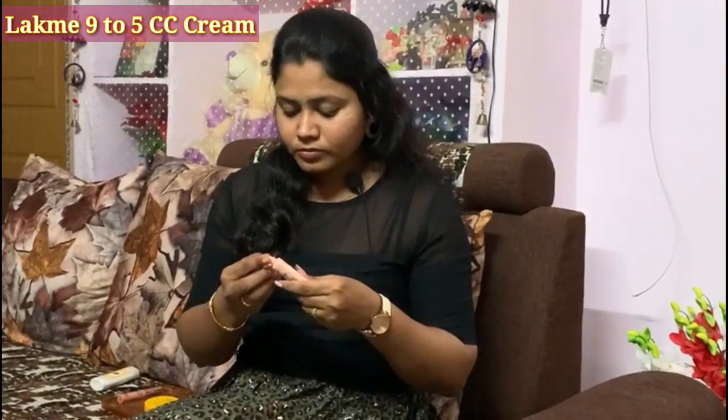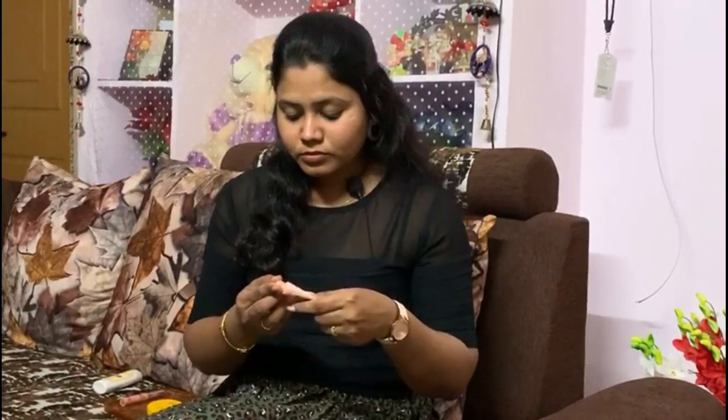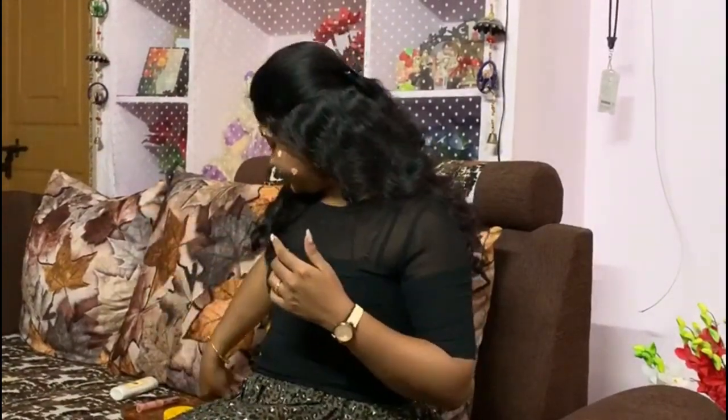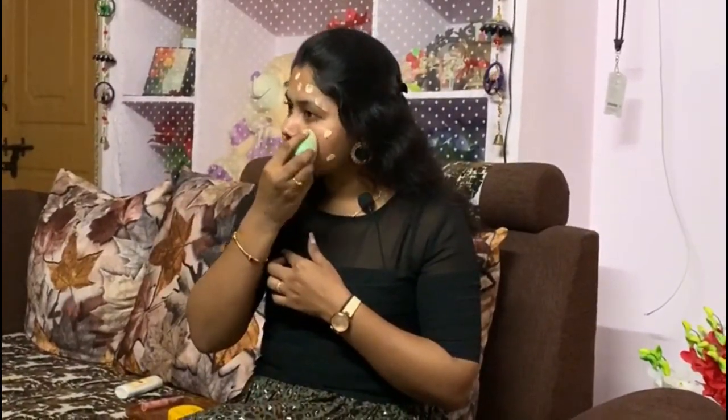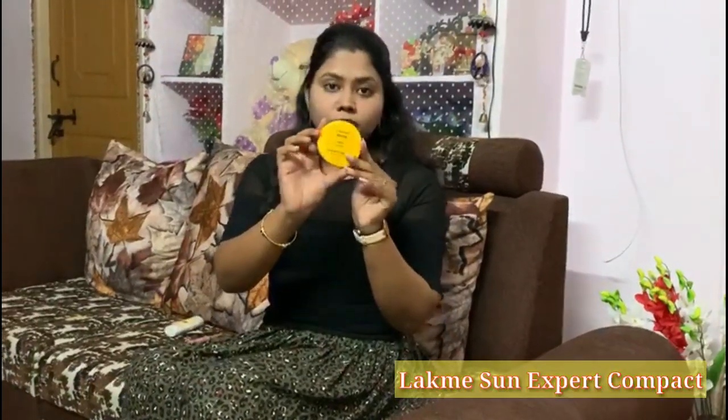The second product is the Lakme 9-to-5 CC Cream. CC cream is a complexion care cream which comes in two shades — beige for white skin tones and brown for medium to dark skin tones. Apply in dot form all over the face. It's a creamy texture with a mild fragrance and thick consistency. I'm using a beauty blender to apply it — just dab, don't rub. It initially looks whitish on the skin but later gets set.